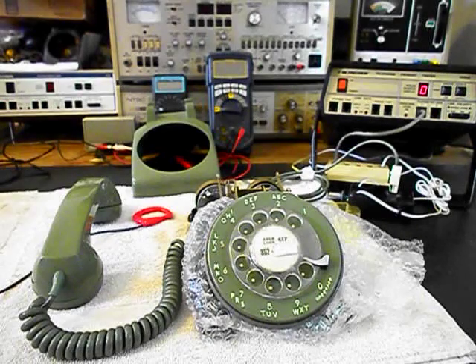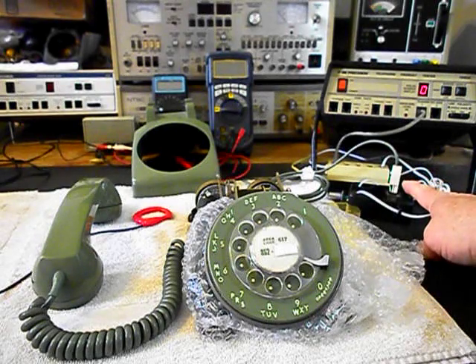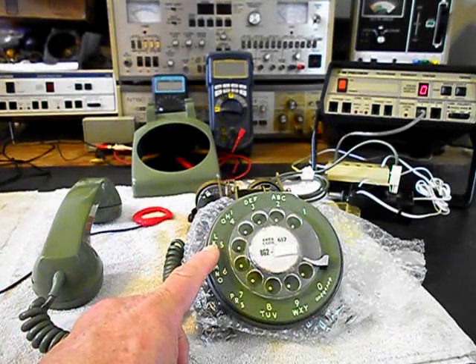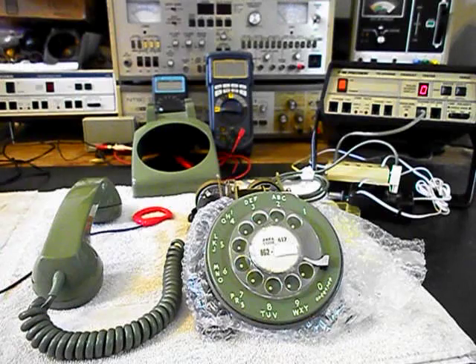We're back now, in the middle of the process of repairing and converting this 500 set. We went ahead and installed our modular line adapter so we could save the original line cord. We've also been going through the rotary dial, and we've noticed something about the bells — they do not ring at this time.